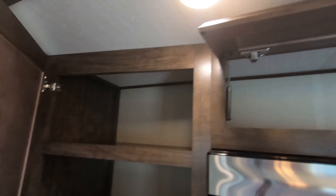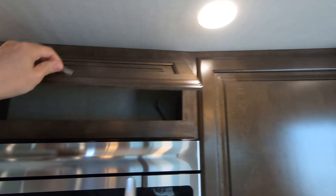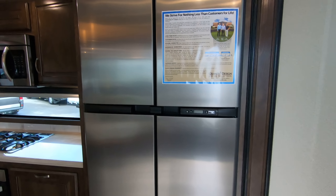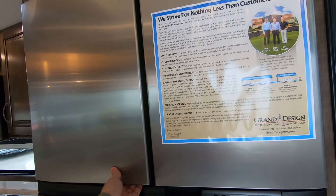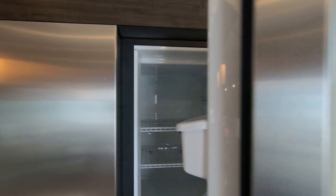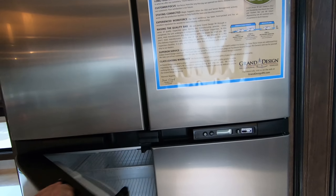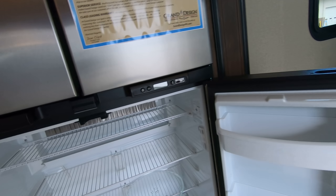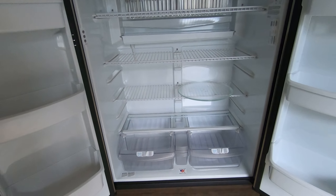Just storage all around. You have your Norcold four-door gas electric fridge freezer — tons of room. You have all the comforts of home with this beauty.